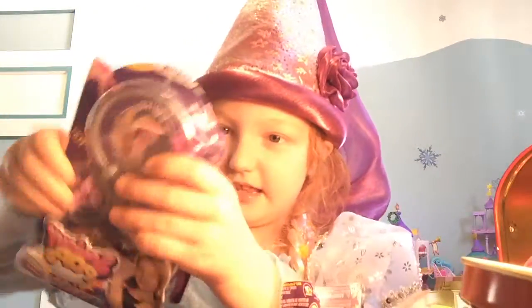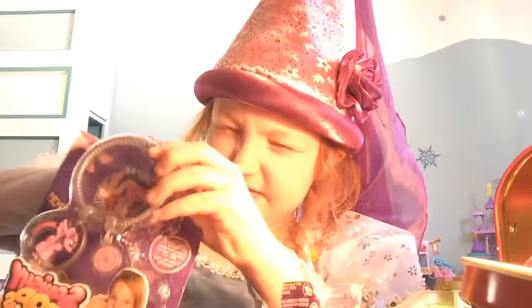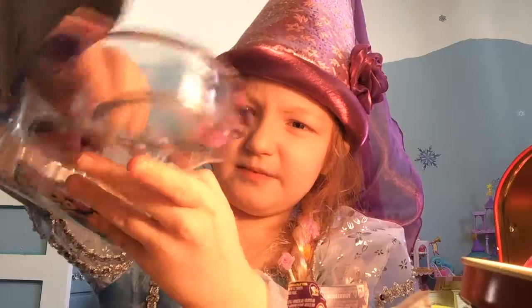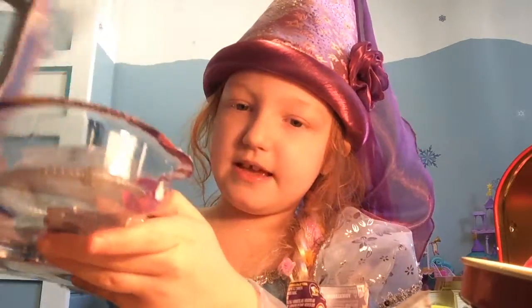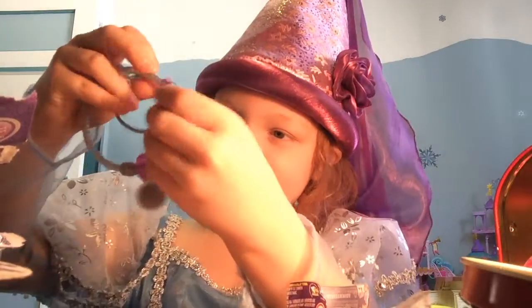You put the beads on the bracelet. And the phone from the fashion pack. Let me open this up. Ooh, this is one of my pink beads I already have. Cool.